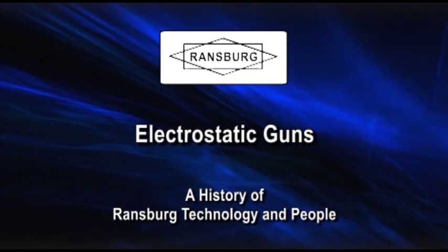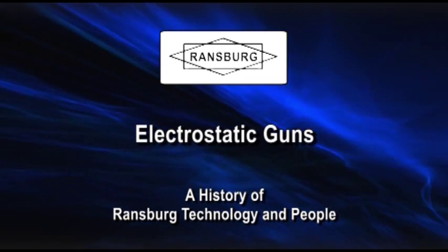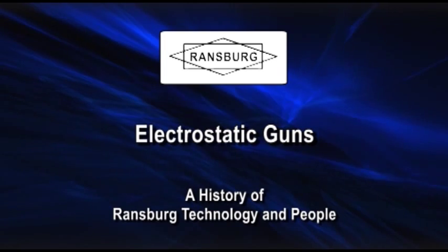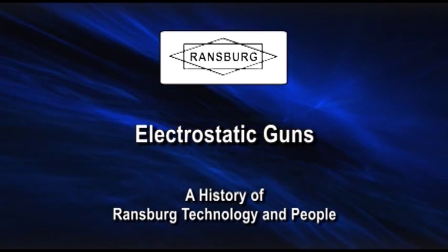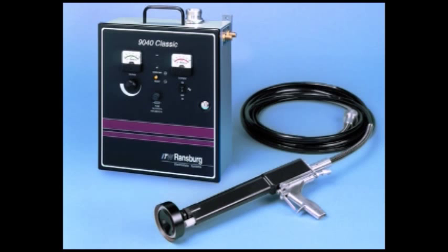To expand this product line and technology, Ransburg began developing a line of electrostatic spray guns. The number two process spray gun was introduced in the mid-1950s. In the 1960s, the REA (air atomization) and REH (high pressure or hydraulic atomization), as well as the REP (powder spray), were introduced. All guns are available in handheld as well as automatic versions. This is the number two handgun with 90,000 volt power supply — the number two is the most efficient painting gun ever made, delivering 99 percent paint transfer efficiency.